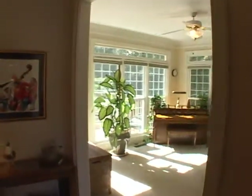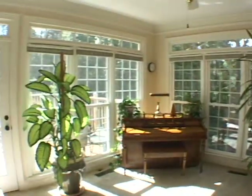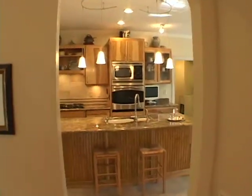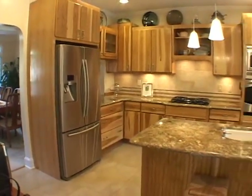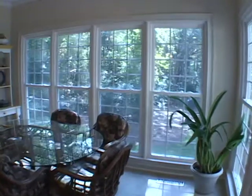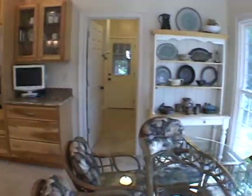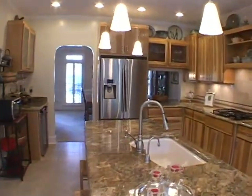Moving forward, we will enter a sunroom adjacent to the formal living room, and as we continue down the hall we will pass a powder room to enter a gourmet chef's kitchen. It features granite counters and top-of-the-line stainless steel appliances. You'll also find custom cabinetry and a bright breakfast area.